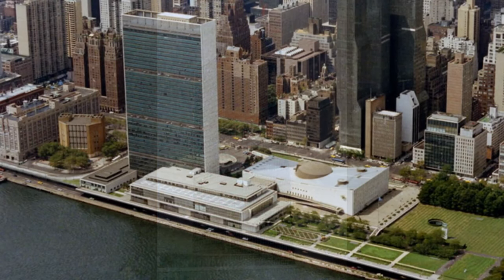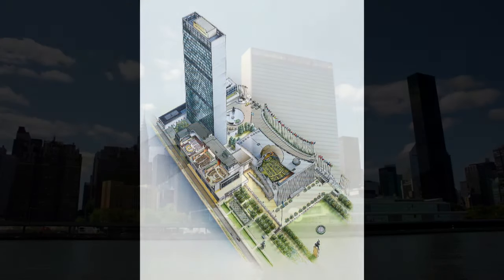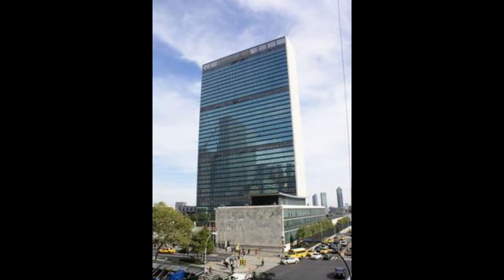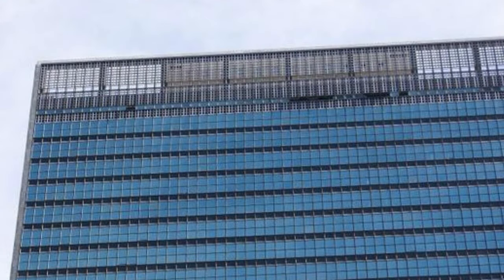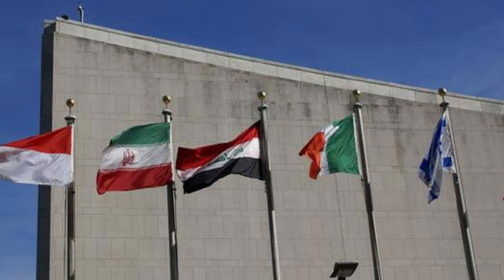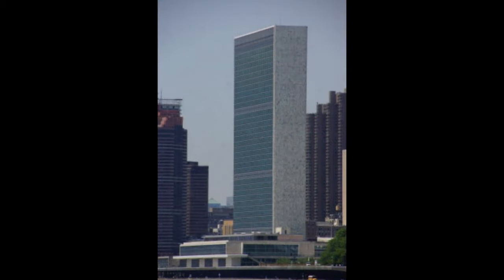The Secretariat Building is the tallest structure within the complex, rising 39 stories high. Its distinctive feature is the curtain wall facade, composed of glass and aluminum panels. The building's slender form and sleek lines symbolize transparency and openness. The Secretariat houses the offices of the Secretary-General, as well as various administrative and bureaucratic departments of the UN.